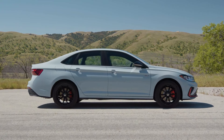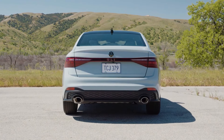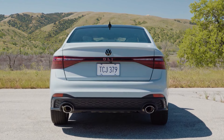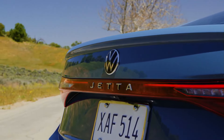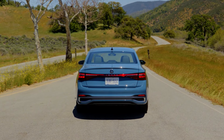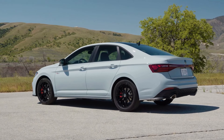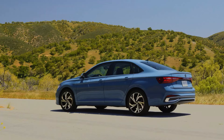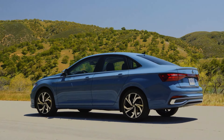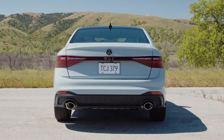The top-end trim now features a light bar up front, similar to what we've seen in models like the Volkswagen Tiguan and Atlas. The light bar at the rear is standard across all trims, so if you're a fan of those distinctive light bars, you'll find them on the 2025 Jetta. At the rear, the tail light modules are slightly larger and the light bar emphasizes the Jetta's width, giving it a modern and sleek appearance.